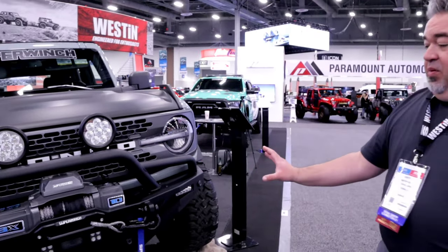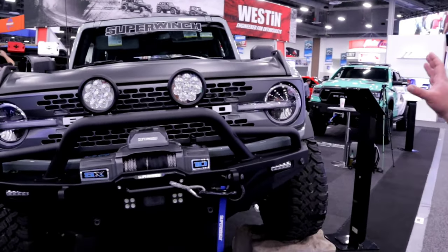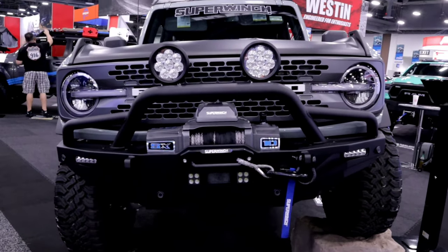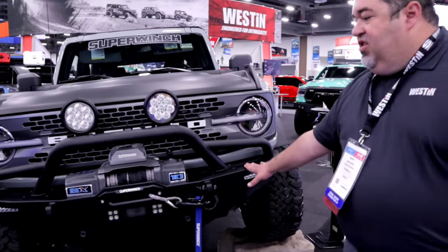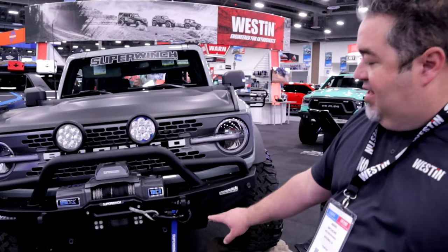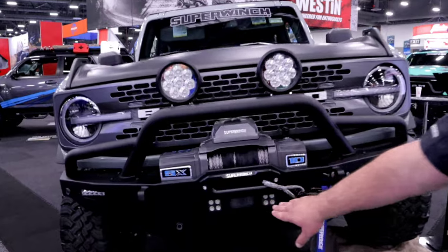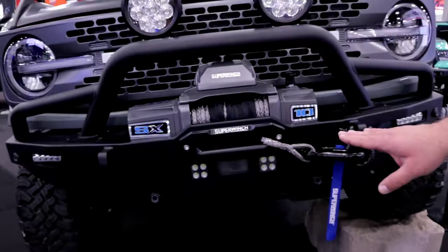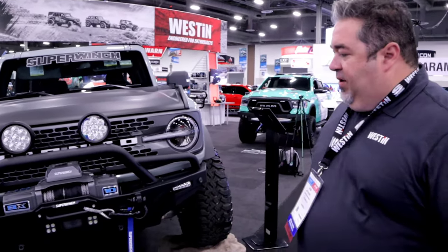On the bumper, a couple of important features. The Bronco comes with a lot of driving aids and factory sensors. This HDX Gen 2 bumper is designed to work with the factory parking sensors and the adaptive cruise control. You can see the forward-looking sensors there — those are not obstructed, and the system's been tested to make sure it's fully compatible with the bumper. You'll also notice there's additional airflow through this graded area.